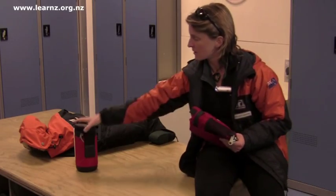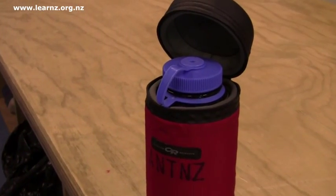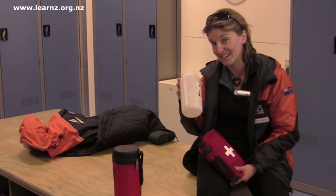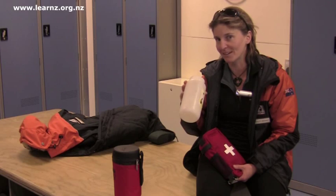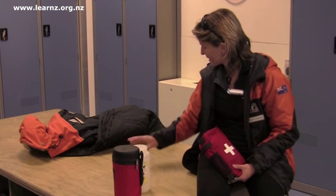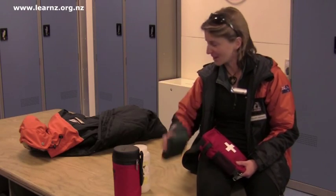First aid kit, a drink bottle that's insulated so it doesn't freeze, and the pee bottle — because here in Antarctica we don't want to leave anything behind, so we need to think about these things. Camera — don't leave home without it.